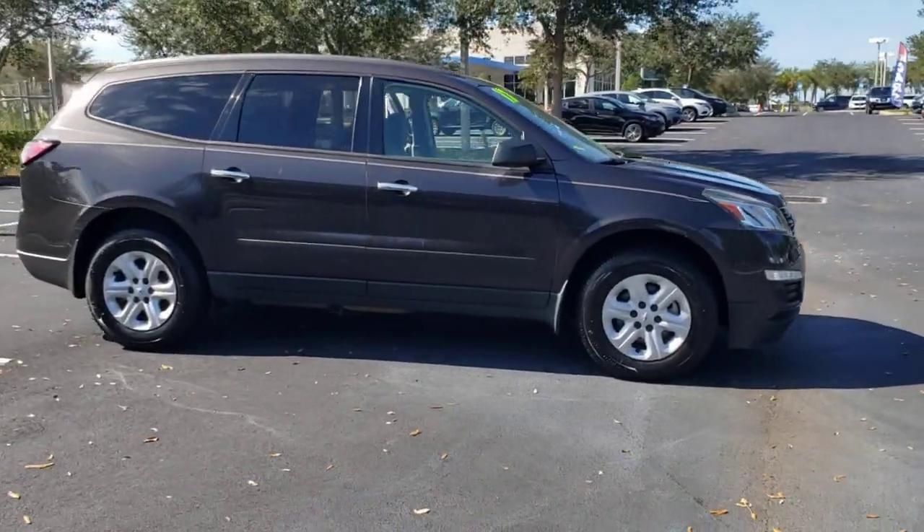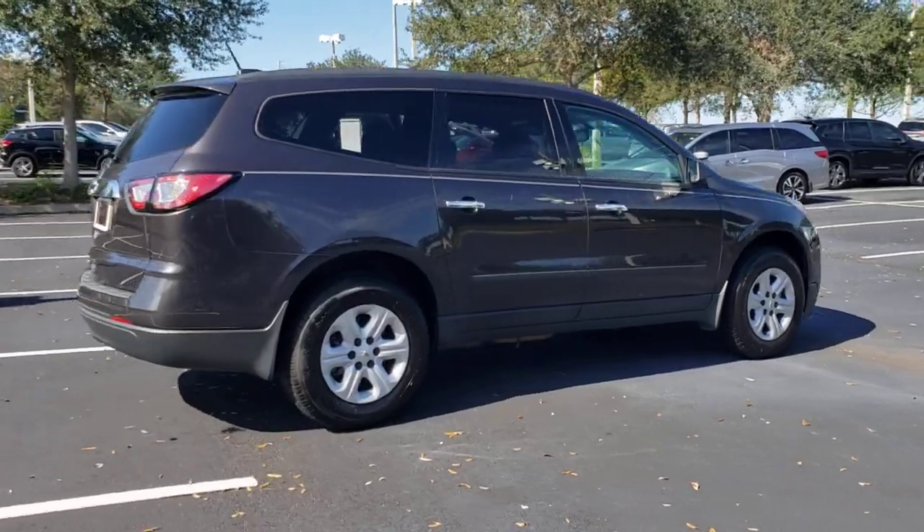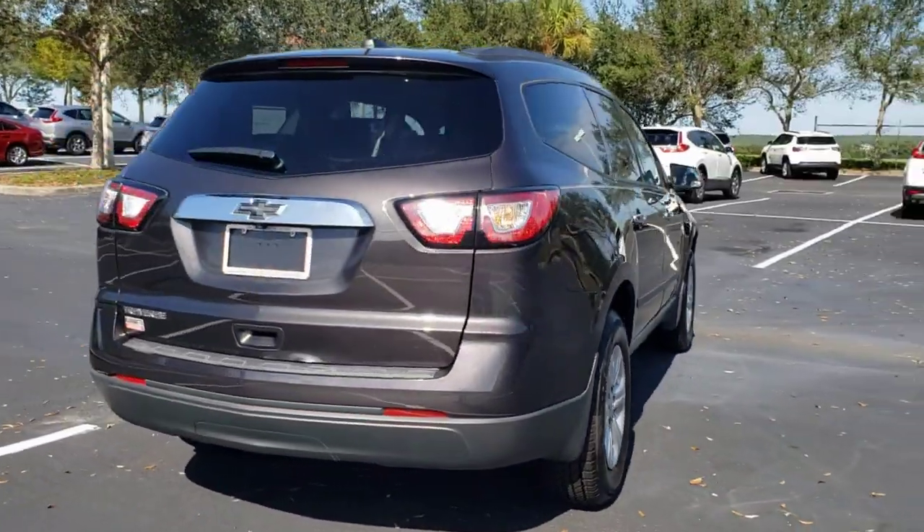Get a feel for the 2017 Chevrolet Traverse. This vehicle is an outstanding buy with fewer than 70,000 miles on the odometer.